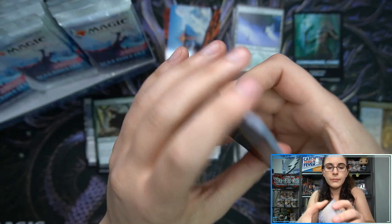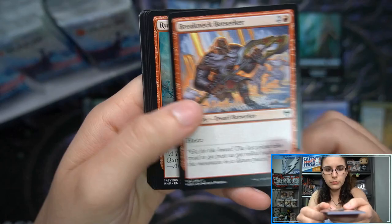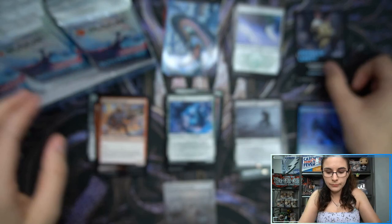It seems like if you pinch and twist, the packs are easier to open. Oh, there's Koma — that's cool! Koma art card foil, Snowfield Sinkholes starting off. We have Blood on the Snow, a Blightstep Pathway borderless rare, and Seerstone Pathway foil, Augury Raven.